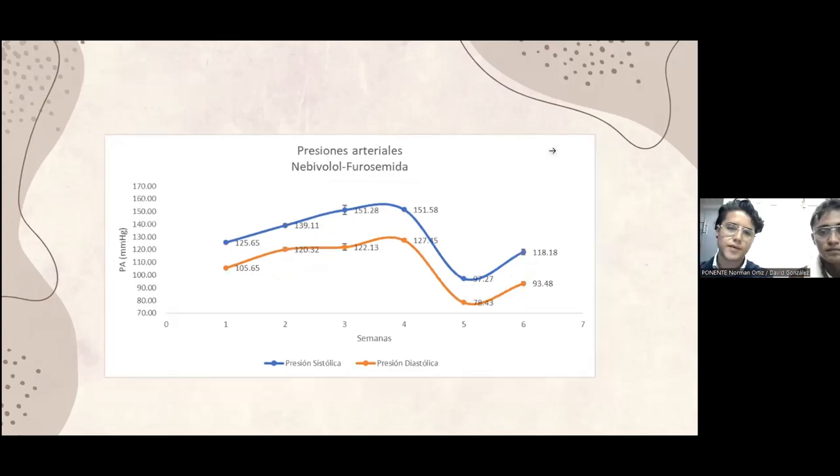En esta gráfica presentamos la combinación farmacológica del Nebivolol, que es el beta bloqueador, y la furosemida, que es el diurético. Ambas combinaciones farmacológicas siguieron el mismo procedimiento. En la semana 1 son las presiones de las ratas sanas. En la semana 2 empezamos a observar que la presión empieza a subir con la dieta, y en la semana 3 las ratas ya son hipertensas porque la presión arterial ya es arriba de 140 milímetros de mercurio. Fue cuando administramos el tratamiento. En la semana 5 estuvo a punto de llegar a una hipotensión porque fue una dosis relativamente alta. Entonces fue cuando se reajustó a un tercio y podemos ver en la semana 6 que la presión arterial se mantuvo.